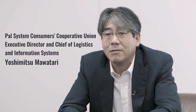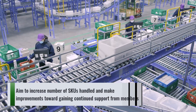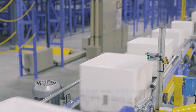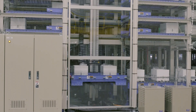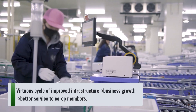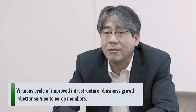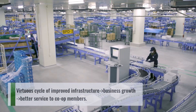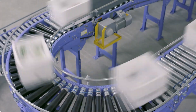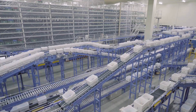We believe that by totally restructuring our logistics operations with Kumagaya Center leading the way, we can achieve the goal of PAL System, which is to improve our service to our co-op members. The number of co-op members is not only increasing, but their needs are changing. In order to beat the competition, we want to increase the number of items we handle while improving the quality of service. By developing an infrastructure that supports the co-op membership, our business will grow and we can add more new services. Kumagaya Center — the next-generation center — will play an integral role in meeting future growth in demand.